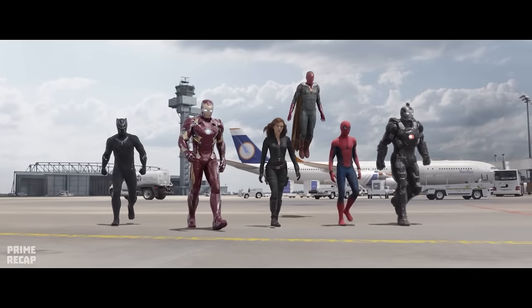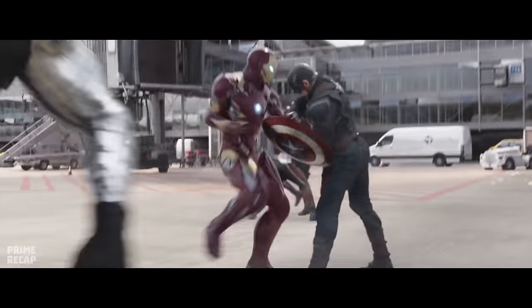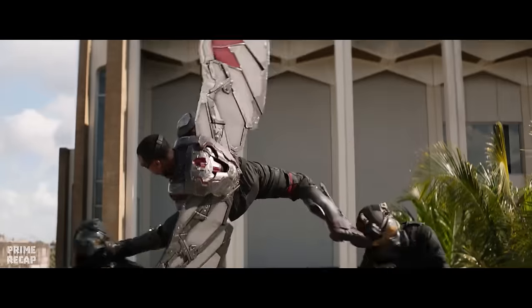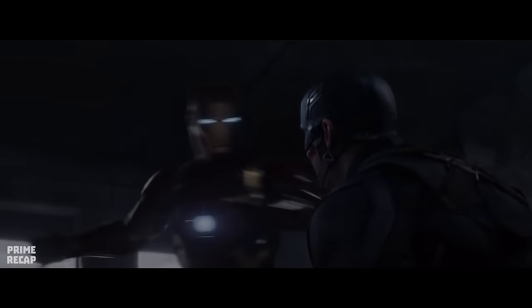When the government tries to control the Avengers, Iron Man and Captain America choose different sides and start a war between the superheroes. Today we're going to recap the story of the movie Captain America: Civil War from 2016.